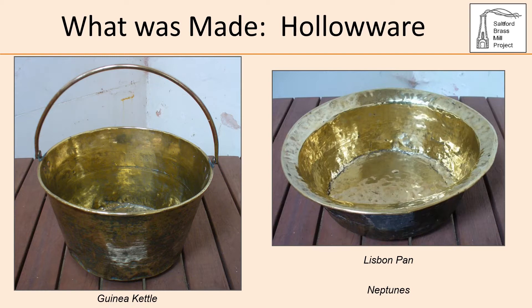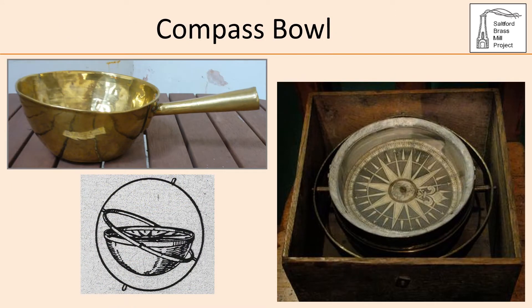Unfortunately no examples of Neptunes have survived in the UK. The brass mill project's collection includes a small pan known as a compass bowl, based on the casing of a ship's compass — brass being eminently suitable for this purpose as it is non-magnetic. This is further evidence of the company's links with seaborne trade.